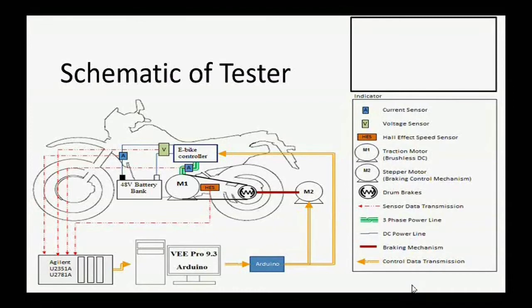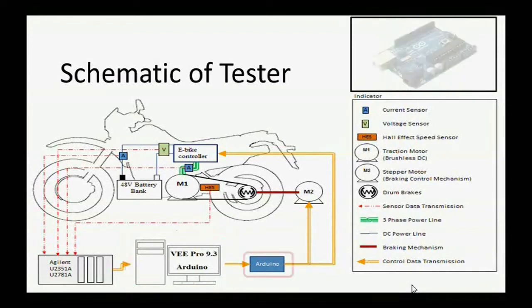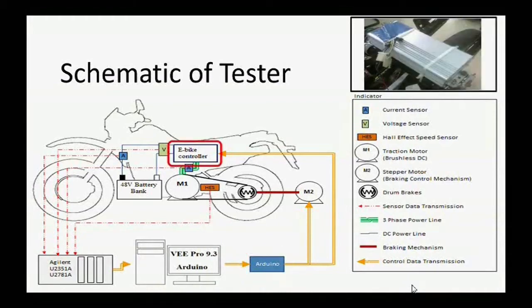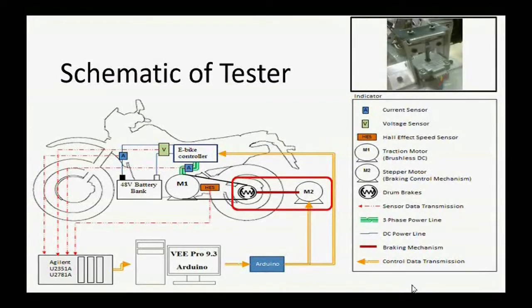Our designed system starts with the computer programs, which are vPro and Arduino software. The program sends commands to the Arduino board, which then sends signals to the e-bike controller to control the speed of the traction motor, and also to the stepper motor to control the brake.